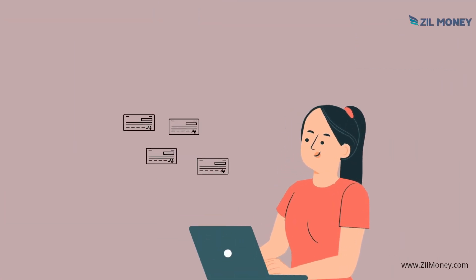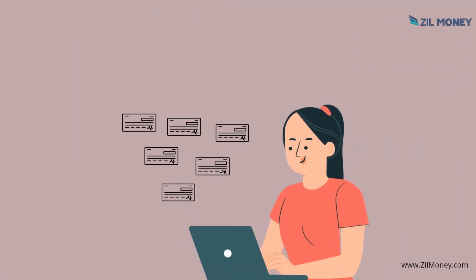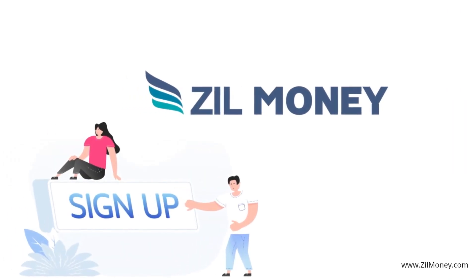Also, you can print checks from anywhere and at any time using any printer. Sign up at zillmoney.com now.